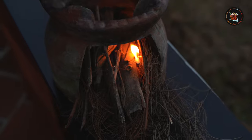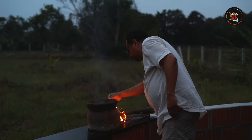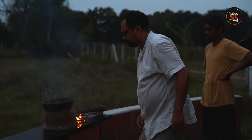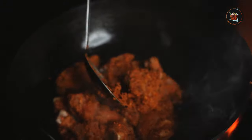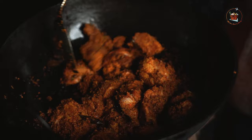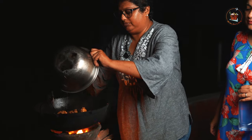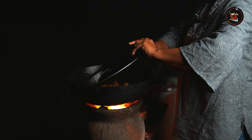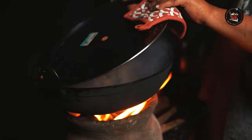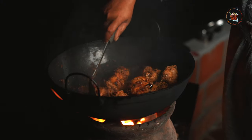Time to bring out that rustic charm. Param fires up the chula for a cooking experience that's as traditional as it gets. In a heavy bottom vessel, add 2 tablespoons of coconut oil, then add the marinated chicken pieces and keep stirring. Time to make the most of that delicious marinade — rinse the vessel and pour every bit onto the chicken. It's the magic touch for maximum flavour. The Kerala roast chicken smells amazing — so earthy and delicious. It's going to be a flavour explosion.